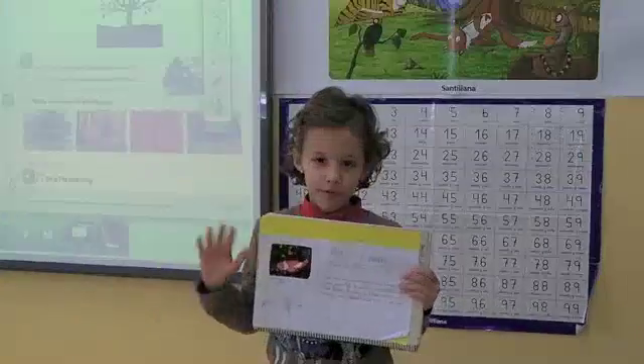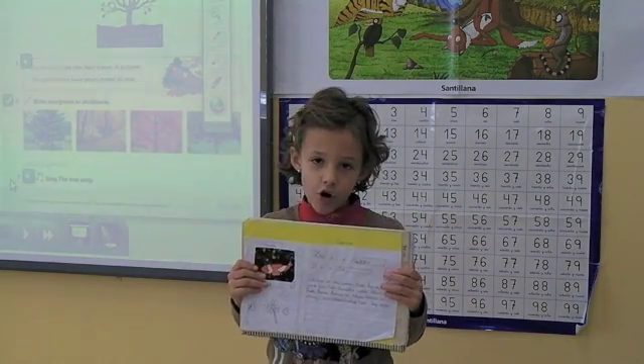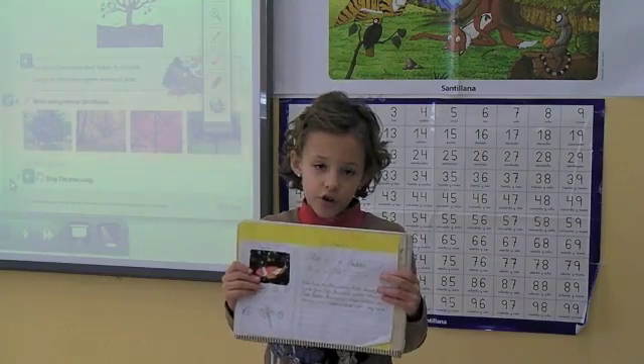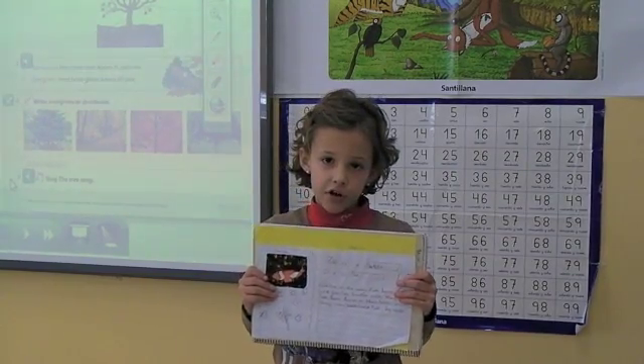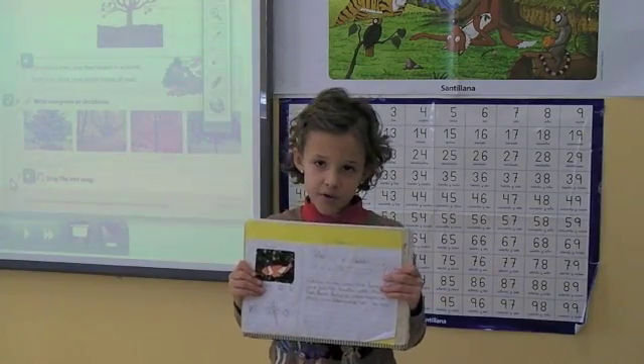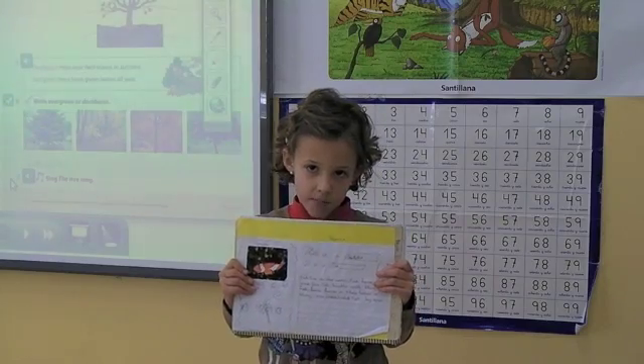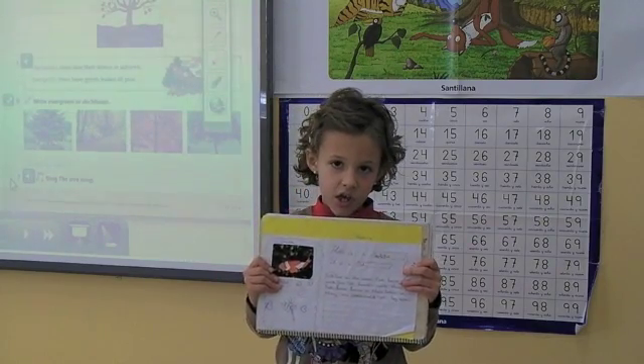Hello everyone. My name is Begonian. This is my project. This is a goldfish. This is a fish. Fish are vertebrates. Fish live in the water. Fish have scales and fins. Fish breathe with their gills. Fish lay eggs.